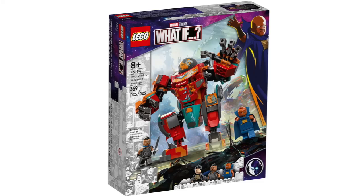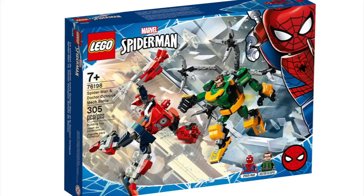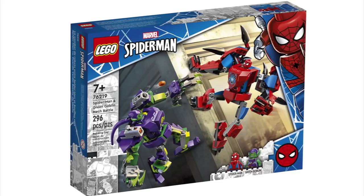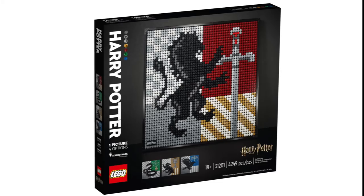Continuing Marvel: Captain America and Hydra Face-Off, Iron Man, Ironmonger Mayhem, Avengers Endgame Final Battle, Tony Stark's Sakaarian Iron Man, Spider-Man's Drone Duel, Spider-Man and Dr. Octopus Mech Battle, Carnage, Bro Thor's New Asgard, Captain Carter and the Hydra Stomper, Wolverine Mech Armor, Iron Man Mech Armor, Black Panther Mech Armor, Gargantus Showdown, Spider-Man and Green Goblin Mech Battle, Guardians of the Galaxy Advent Calendar, and Sanctuary 2 Endgame Battle.